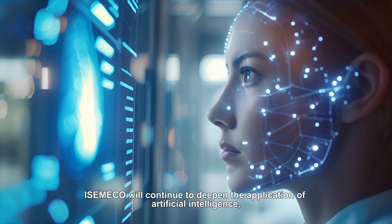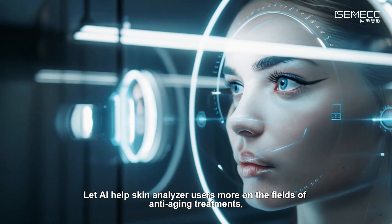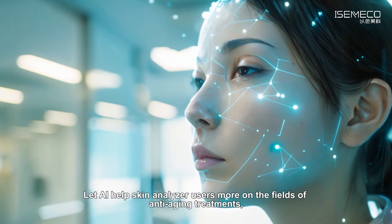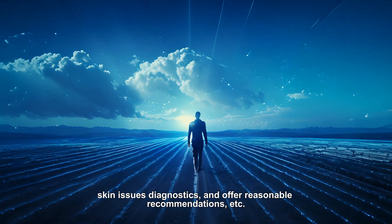IsmaCo will continue to deepen the application of artificial intelligence. AI helps skin analyzer users more in the fields of anti-aging treatments and skin issue diagnostics, offering reasonable recommendations and more.